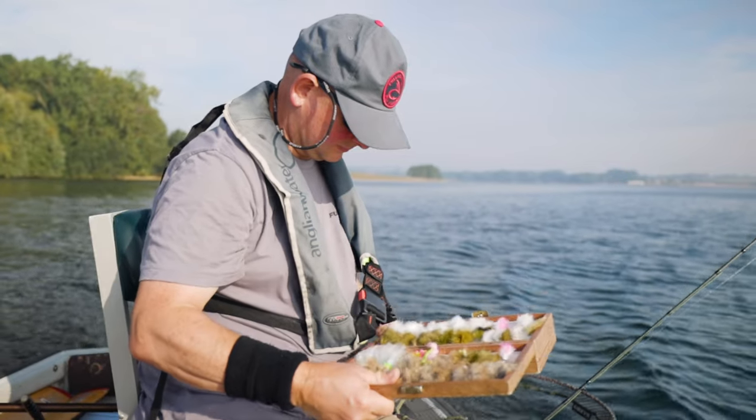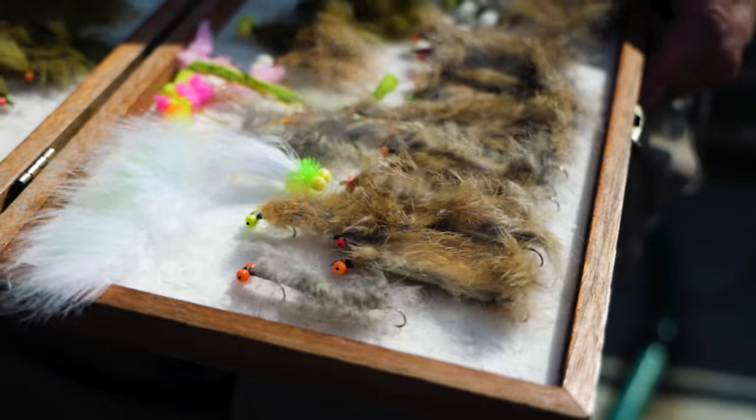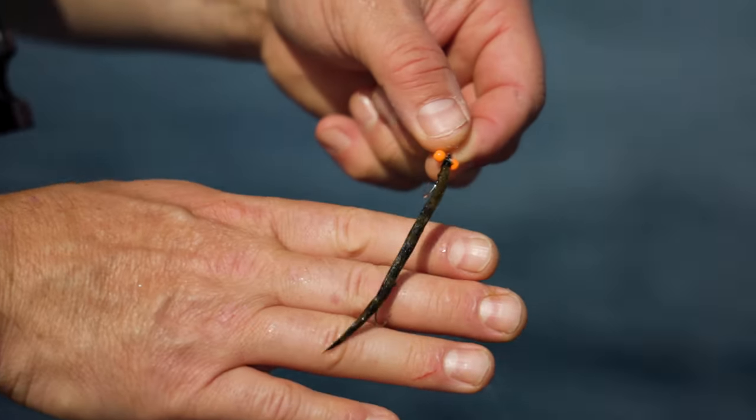You start off slow with the roly-poly and put in little spurts just like a fish darting, trying to escape — it's sometimes the change of speed that induces the take as well as the movement in the fly. There are lots of sizes. When we first started using snakes they were all quite large, but now we're going down to smaller and smaller sizes because you still get the movement and you still catch big fish on small flies.